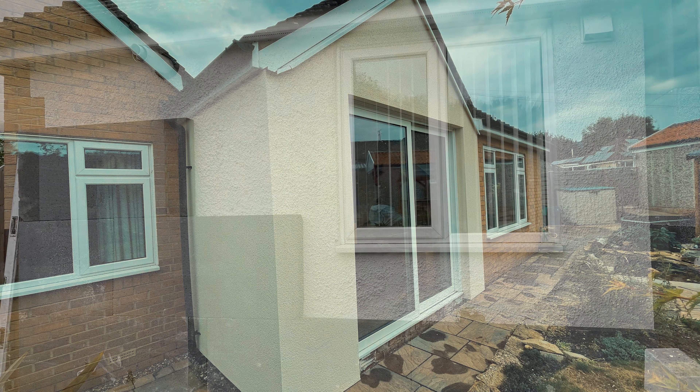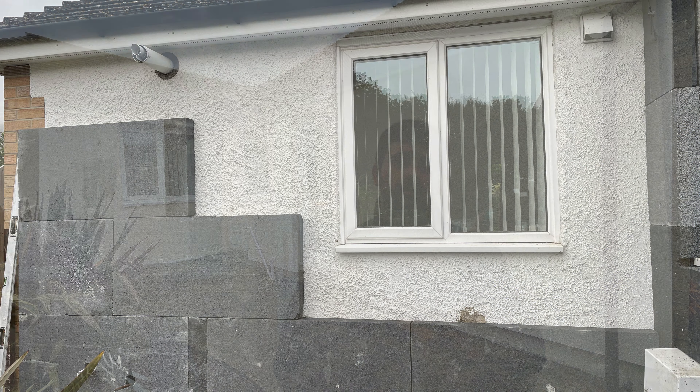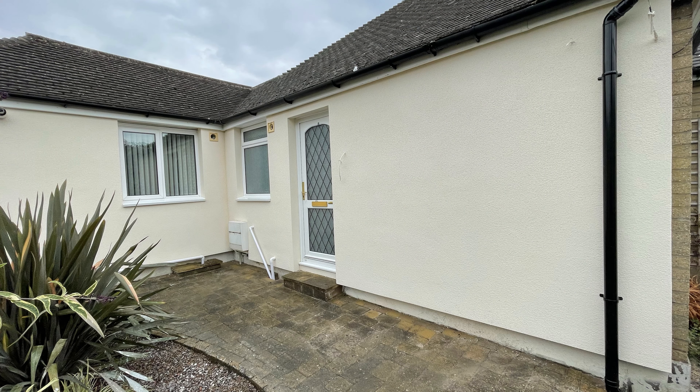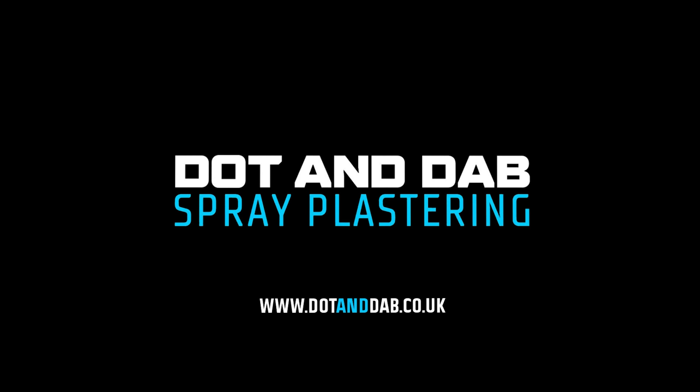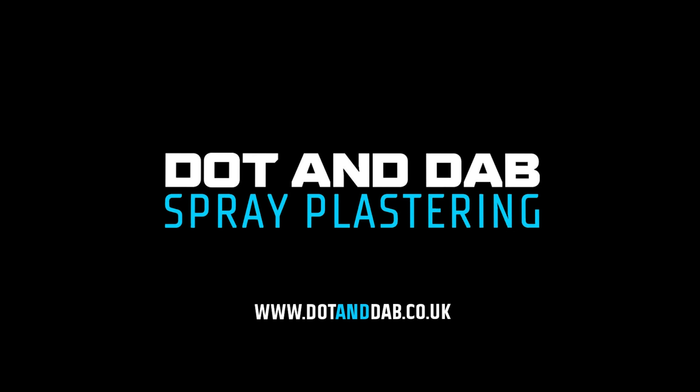If you want to find out whether this system is suitable for your property, or you want me to share my price list with you, you can click the learn more button or the link in the description. Thank you.